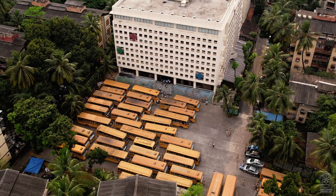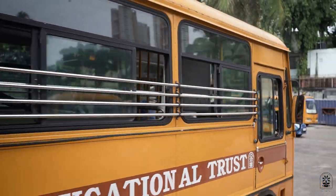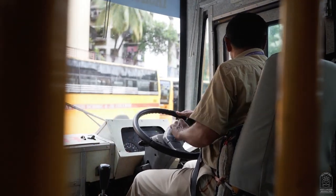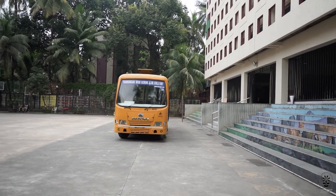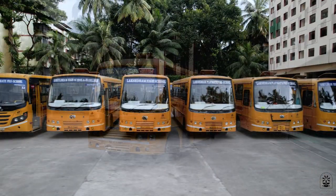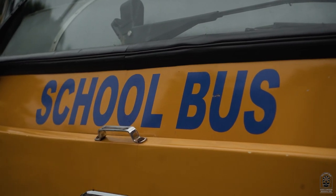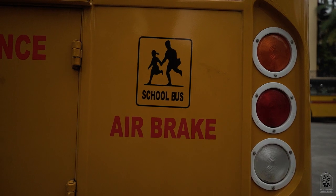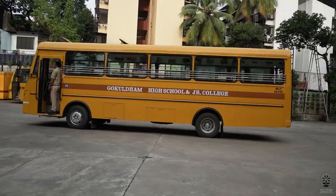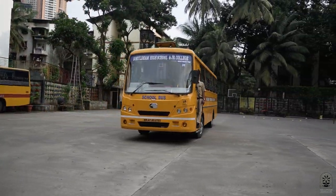A school experience for a child is not just the classroom. It starts with friendships and bonds that are formed on the way to school. Our school transport is one such place of joy where children travel in safety and look forward to their trips. To ensure a comfortable journey, our buses are well maintained and well equipped. Let's take a 360 degree look at our fleet of buses with their features and all the norms.